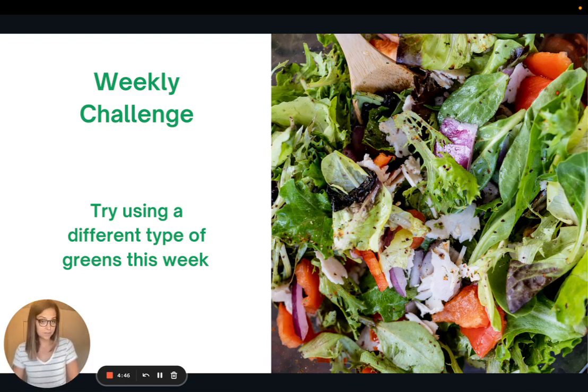This week's challenge: try a different type of green. We often get into the same routine and just use one thing — maybe romaine lettuce or spinach — but I encourage you to mix it up and try something new, and find some ways to enjoy it. That's it for today. Thank you so much for joining me, and I look forward to seeing you all next week.